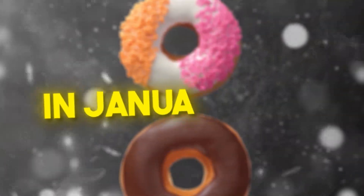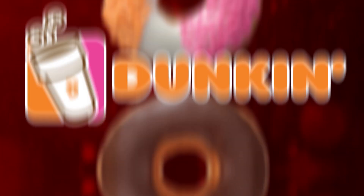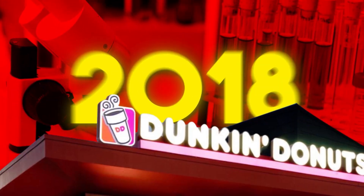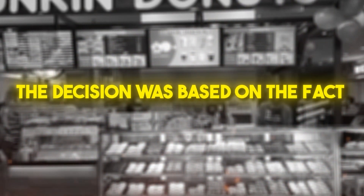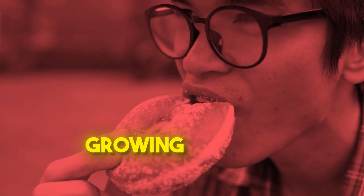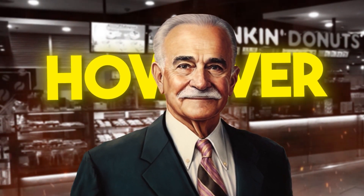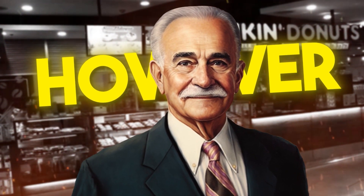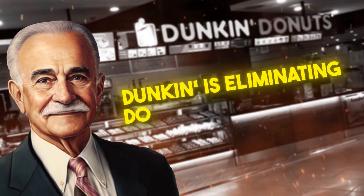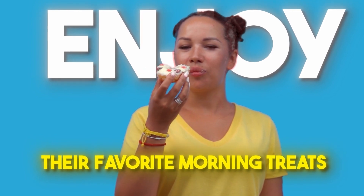In January 2019, Dunkin' Donuts officially announced that they would drop "Donuts" from their name. Following a test run in some stores in 2018, the decision was based on the fact that 60% of their revenue came from beverages, particularly coffee. Additionally, the company recognized that the growing trend of health-conscious consumers might lead to declining donut sales. However, it is essential to note that the name change does not mean Dunkin' is eliminating donuts from its menu — donuts will continue to be a part of the food chain's offerings, and customers can still enjoy their favorite morning treats.